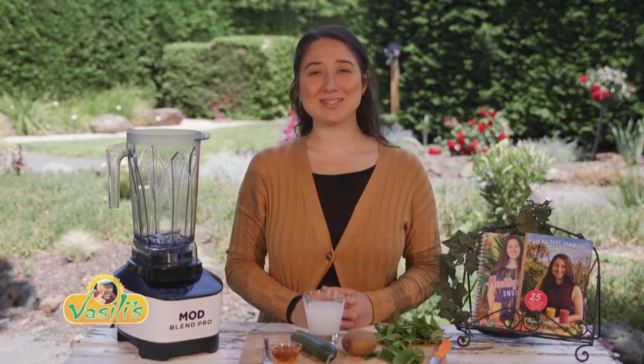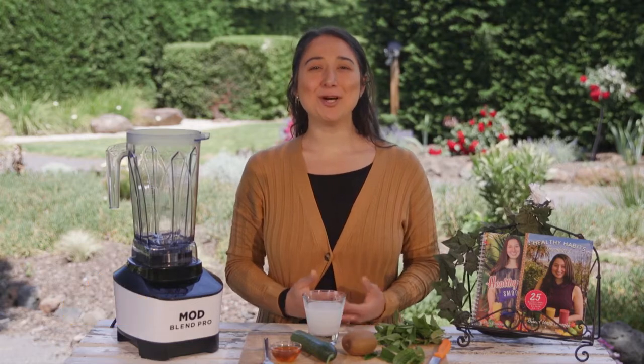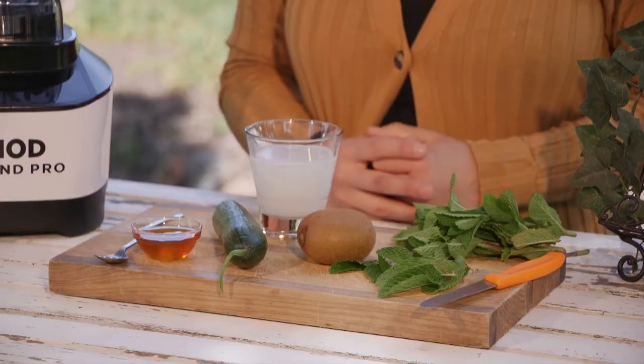Some of the most deliciously refreshing fruits and veggies are only just coming into season. And before you know it, there will be an abundance of produce to pick for all to enjoy. And in this week's smoothie,